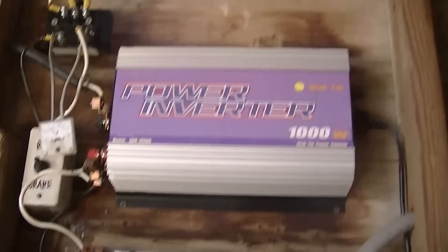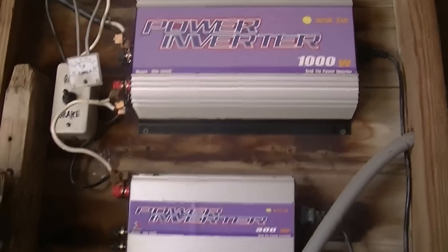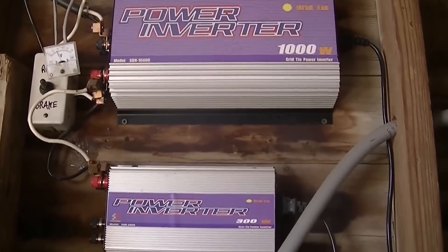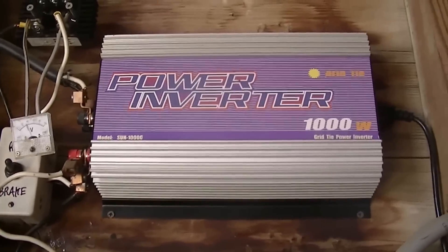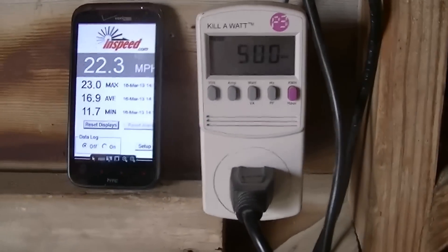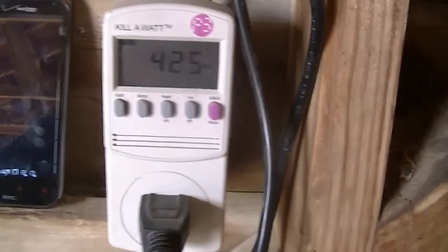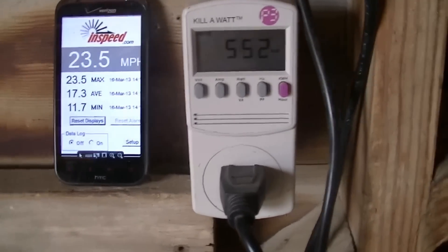I'm just running off of a single grid tie inverter. Most of the time I have a smaller one and a larger one in parallel, but I've just been experimenting running straight off the 22 to 60 kilowatt GTI. So that's all that this is showing. It seems like I'm getting really nice readings just off of that, but this has ended up being a little windier day than I expected, so kind of nice to be able to try things out.